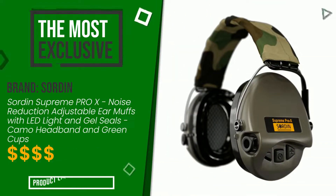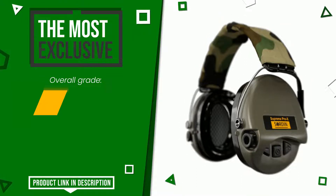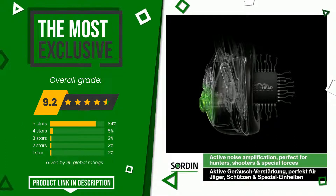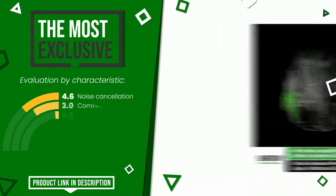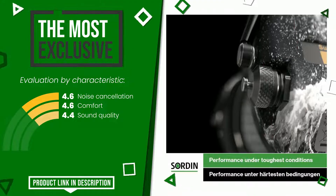The final grade assigned to this product by Sordon is 9.2 out of 10. It is the most exclusive of this selection. The strengths are noise cancellation, comfort, and sound quality. If you would like more details about this product or would like to purchase it, click the link at the bottom of the video description.